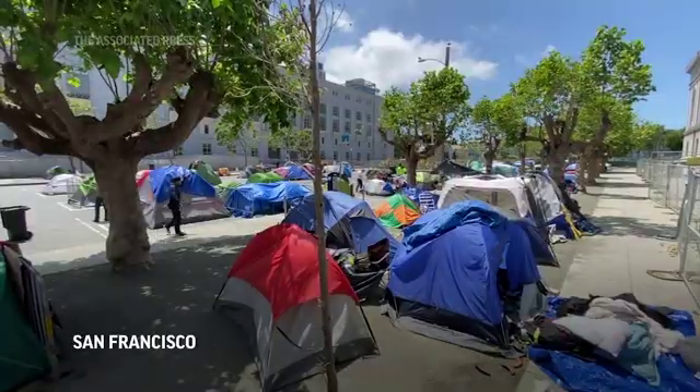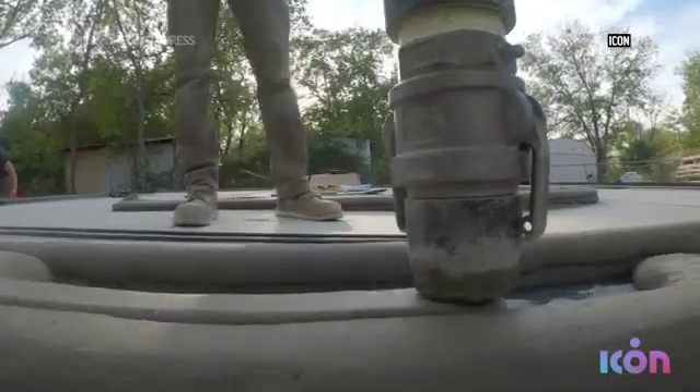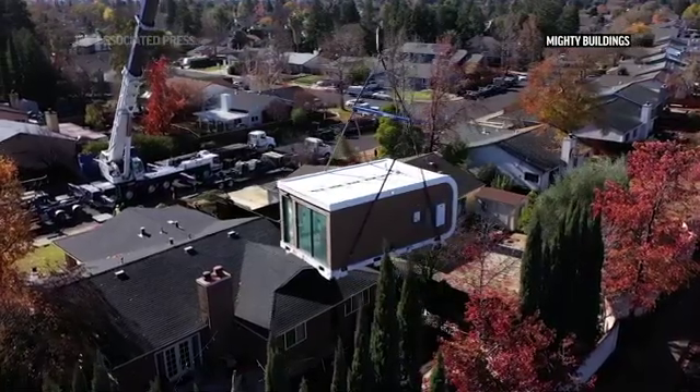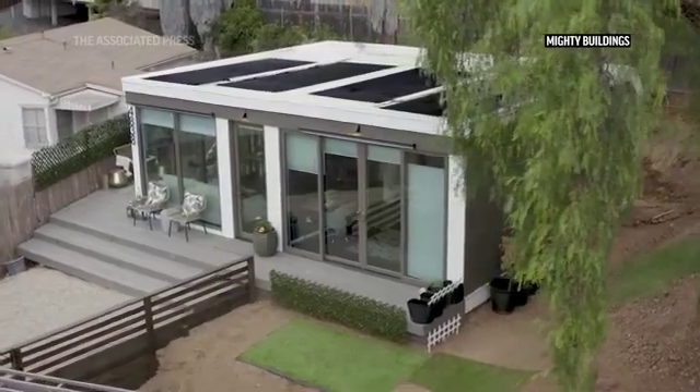We have a severe housing shortage in the millions of units here in California and we need all the solutions we can get. To the extent that 3D printing can offer a faster, cheaper way to build even single-family or small housing units, it can address a portion of the problem.